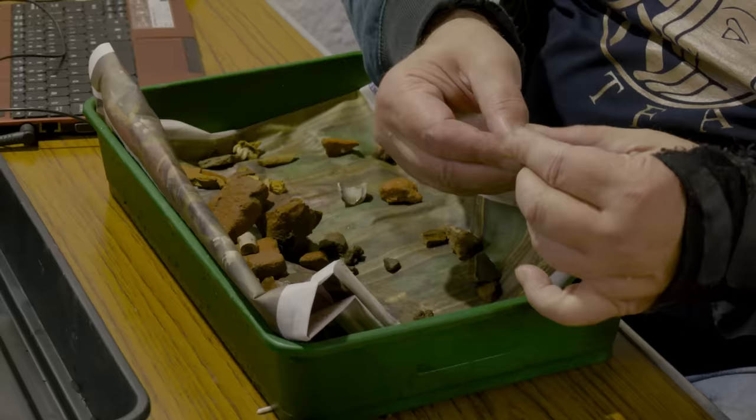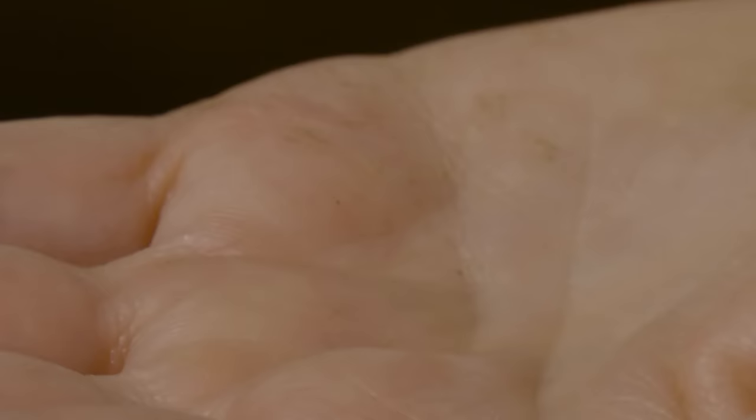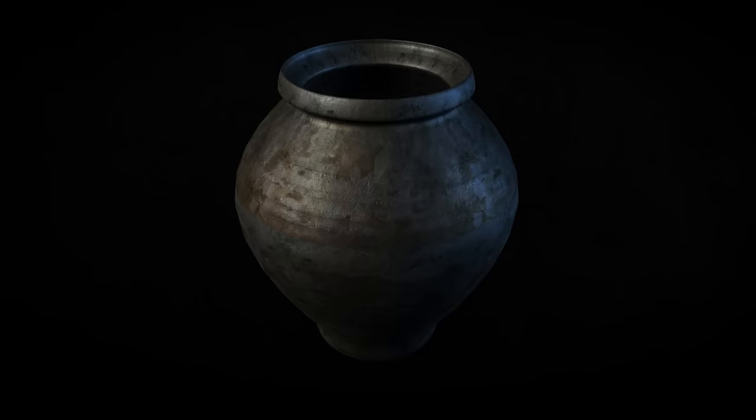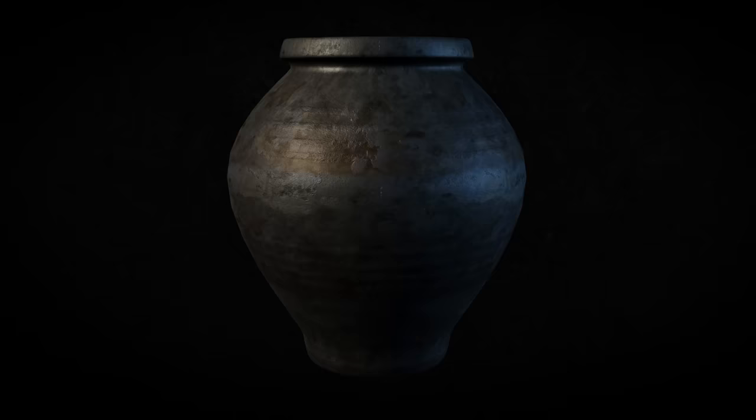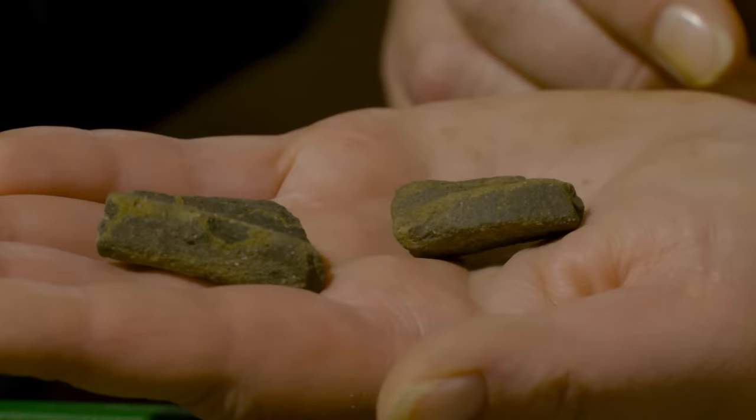Back in the church at Windfarthing, Paul Blinkhorn has been sifting through the finds coming in from the test pits. Down to about context four now, some really interesting material is emerging. There are nice bits of late Saxon pottery — Thetford ware rims, probably made in the 10th or 11th century. In this part of the world, villages often come into being around the 10th century, so that's a good marker for the early part of the village.